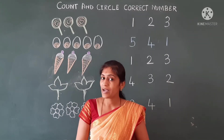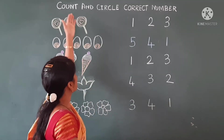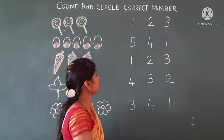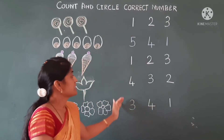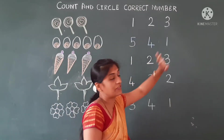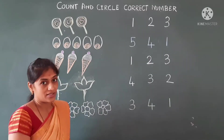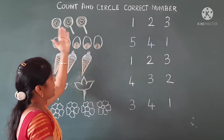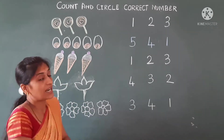Now we will revise — count and look for the correct number. Here are some pictures and here are different numbers. In each row I have given different numbers and different pictures. So now we have to count the pictures and circle the correct number. Now we shall start the class.